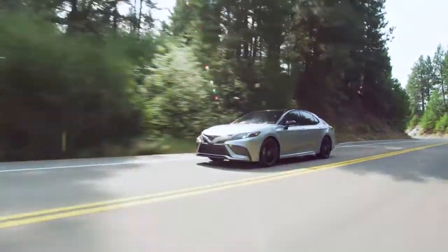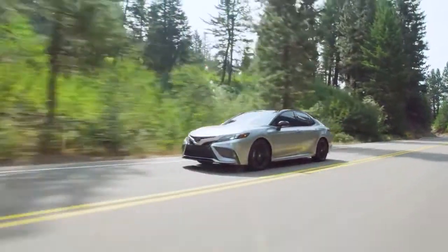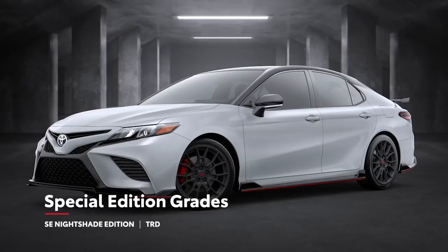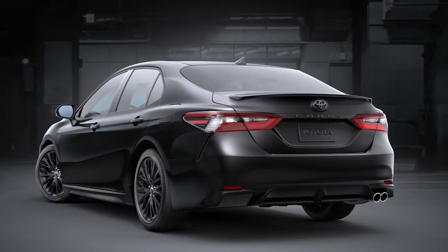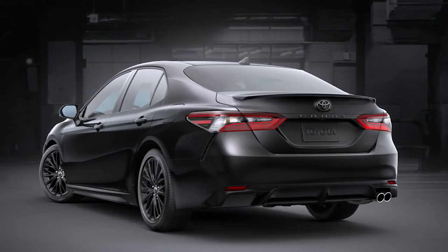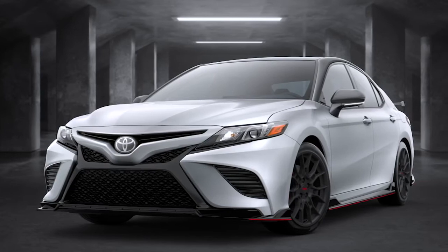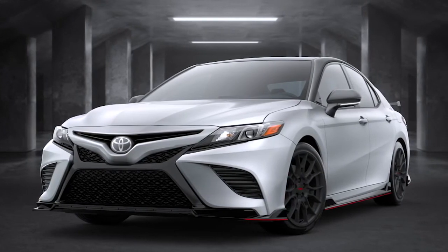Additionally, the Camry lineup includes two special edition models — SE Nightshade and TRD. SE Nightshade elevates the vibe with a range of black exterior accents, while the aggressive TRD trim amps up the performance both mechanically and visually.